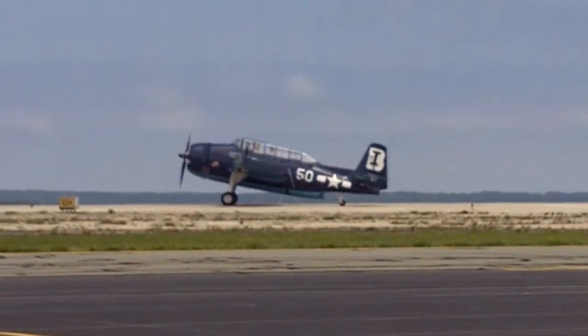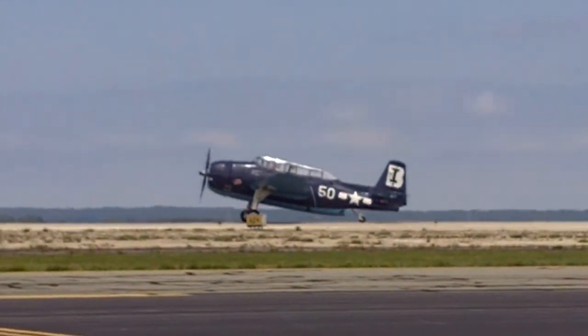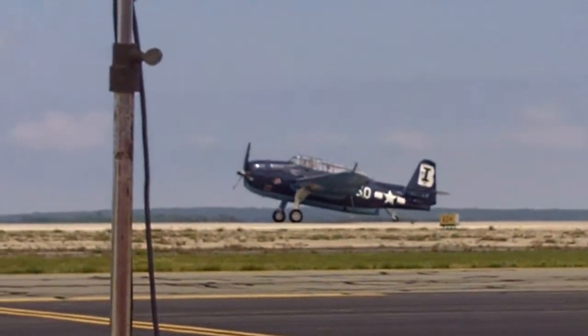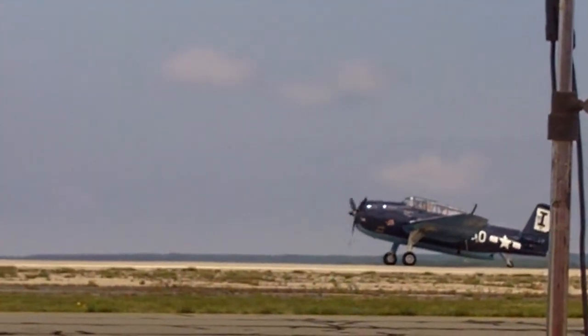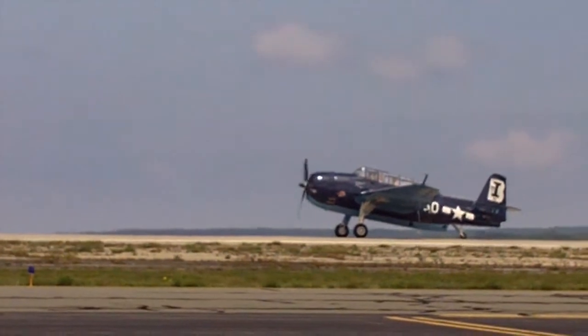Celebrating 100 years of naval aviation, let's listen to the sound. You might hear an extra growl or a snapping sound — a very harsh sound. That could be the sound of the propeller tips going supersonic. Let's listen.